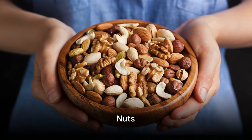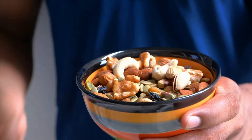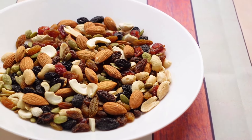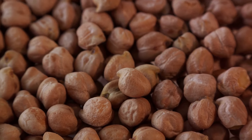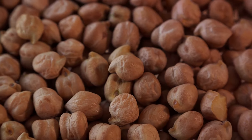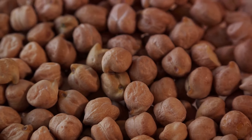Third on our list, we have nuts. When we think of nuts, we often think of almonds, walnuts, and pistachios. But these crunchy little powerhouses are packed full of healthy fats and antioxidants. Nuts are a great source of monounsaturated fats, the kind that help lower bad cholesterol levels and increase the good ones. They're also rich in omega-3 fatty acids, which are known for their heart-healthy benefits.